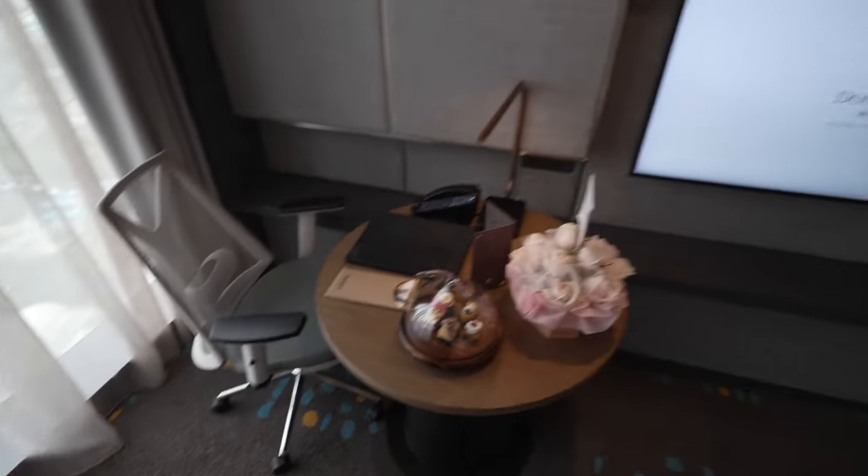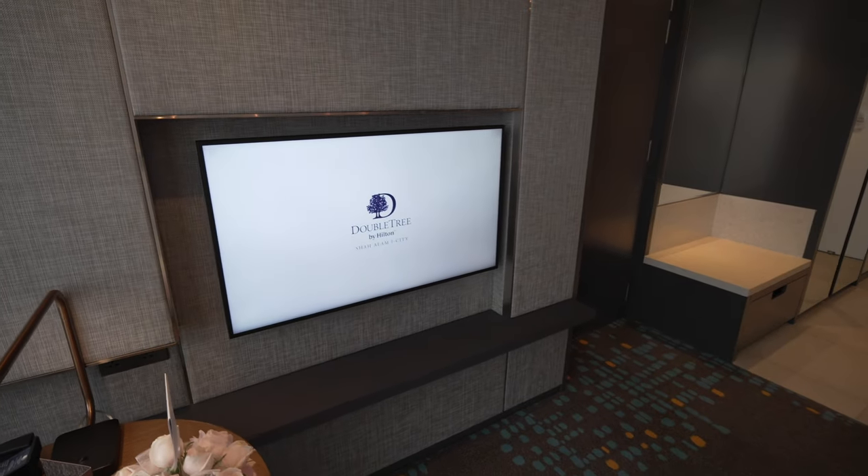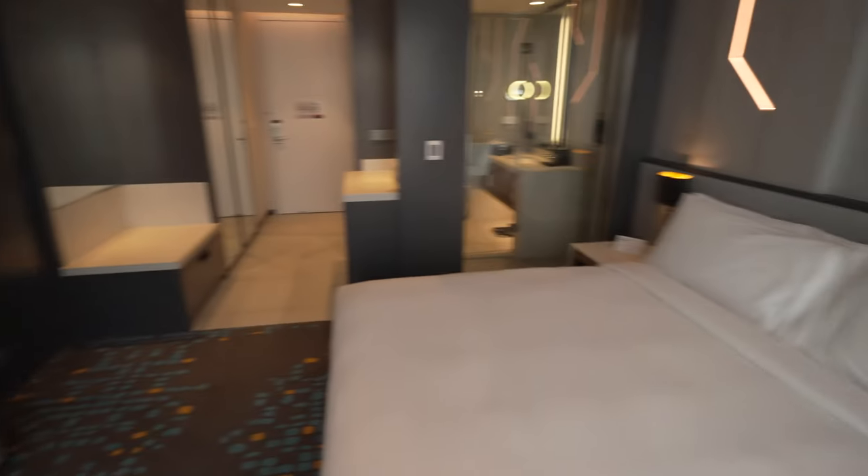And the last piece is the TV — a big, beautiful TV just across the bed. There's one more thing: our room view is a water park. Let me show you.